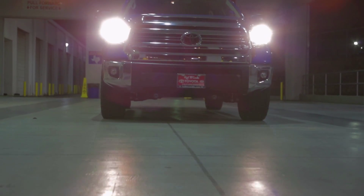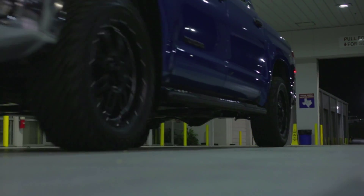Loaded with attitude and full of power, the Toyota Tundra will turn heads and make an impression.